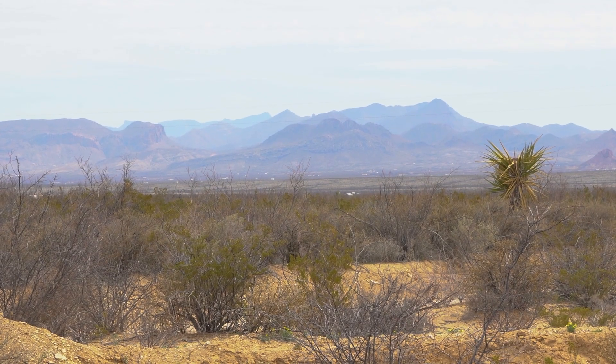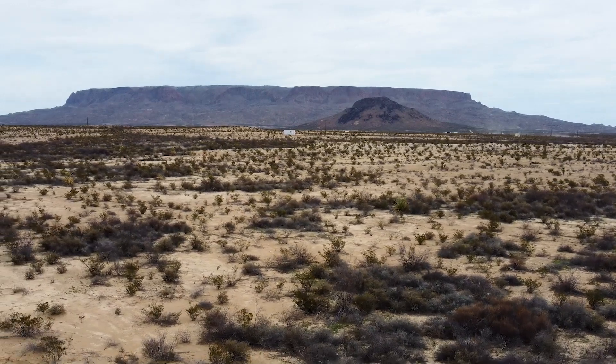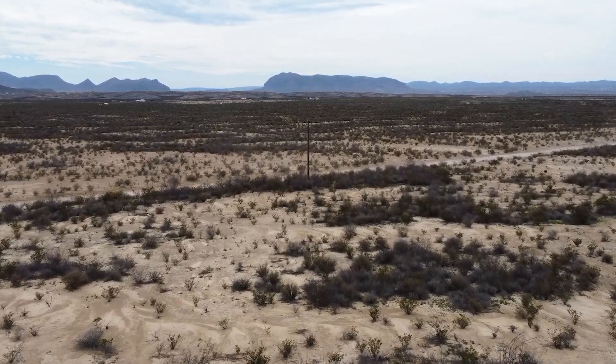There's fantastic views of all the arroyos, of course Nine Point Mesa and Red Bluff. This is going to be a really great spot for somebody who wants good views all around.